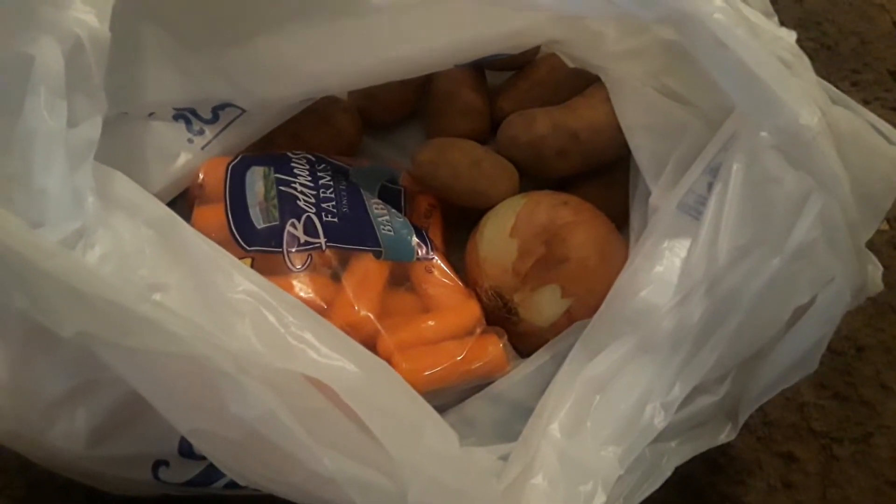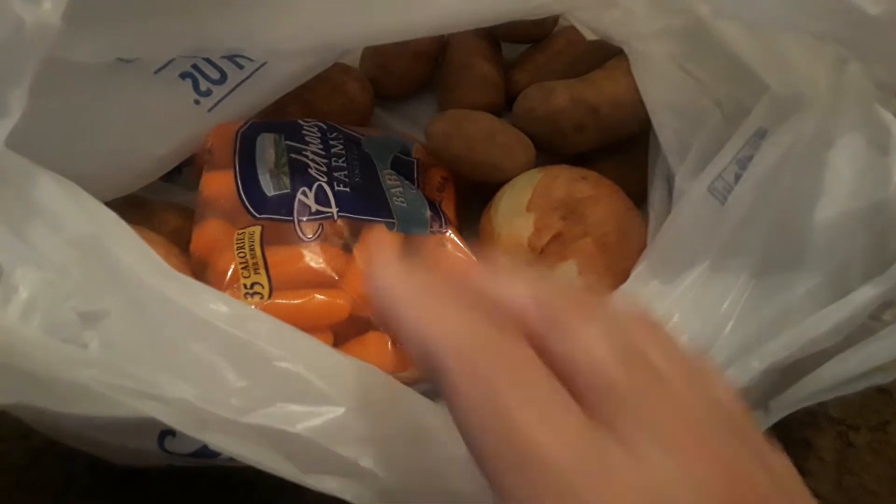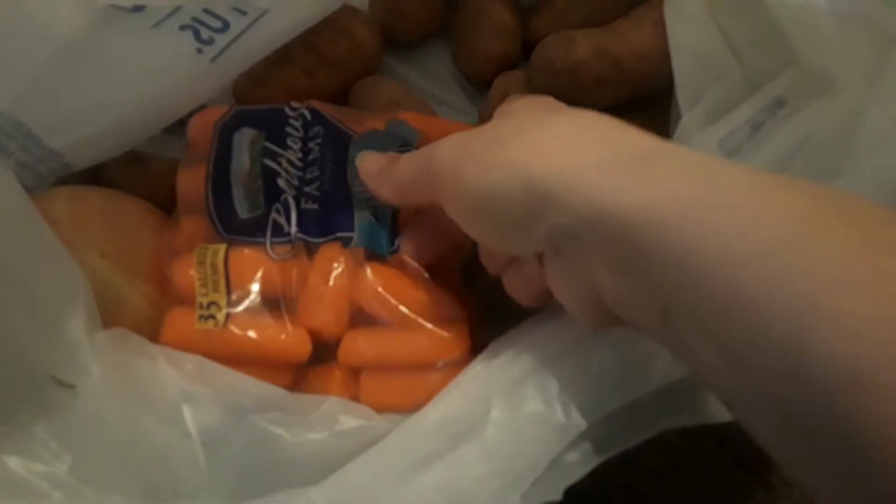Hey guys, welcome to my channel. This is going to be a free food haul and I do got a lot of free stuff. Right here in this bag, I got all this stuff for free.